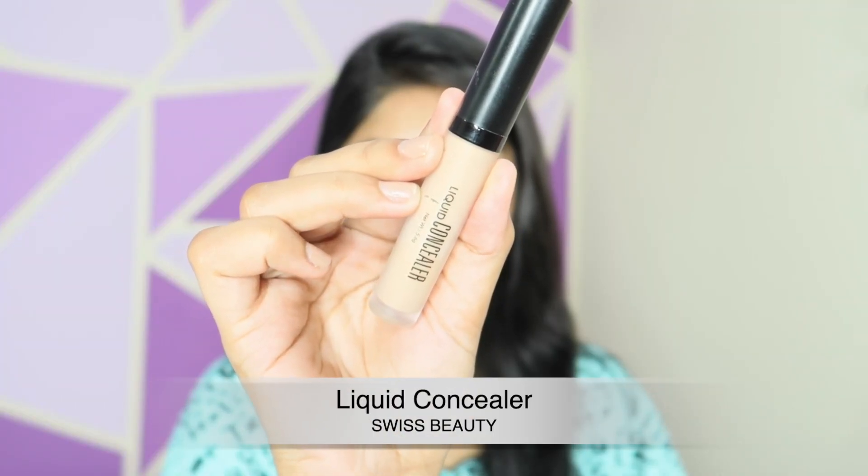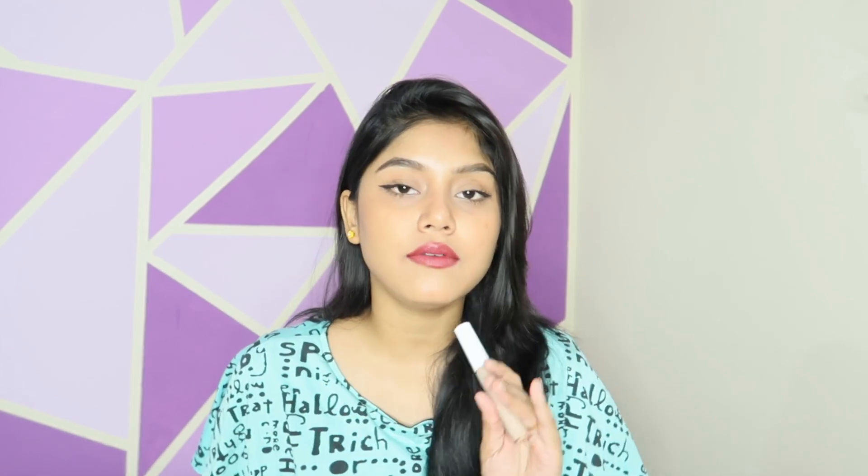For this concealer I have an amazing dupe — the Swiss Beauty liquid concealer in shade zero for beige. The K Beauty one is rupees 799 and the Swiss Beauty one is only rupees 200. The Swiss Beauty one may not give the exact same hydrating effect, but it's very comfortable and closely similar. Both are very good concealers — if you want to try the K Beauty one you can, but if not, the Swiss Beauty one is a great medium to high coverage option that won't break the bank.